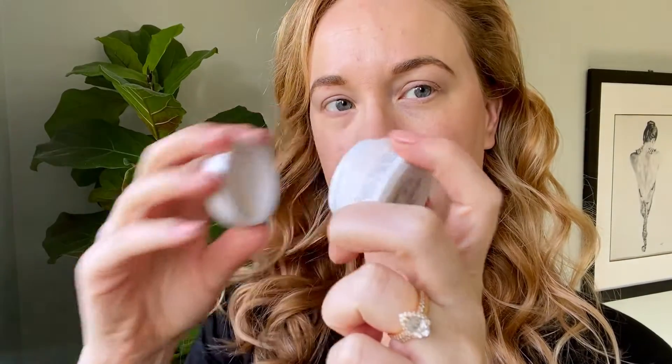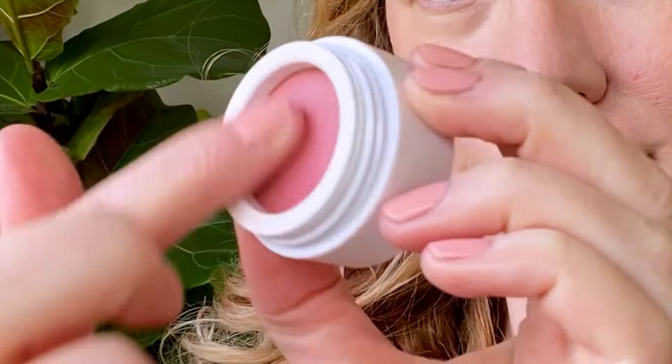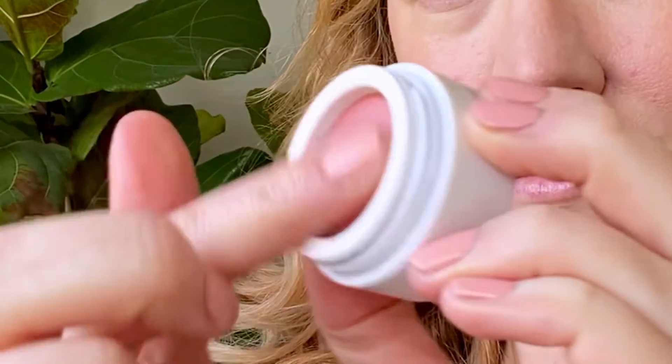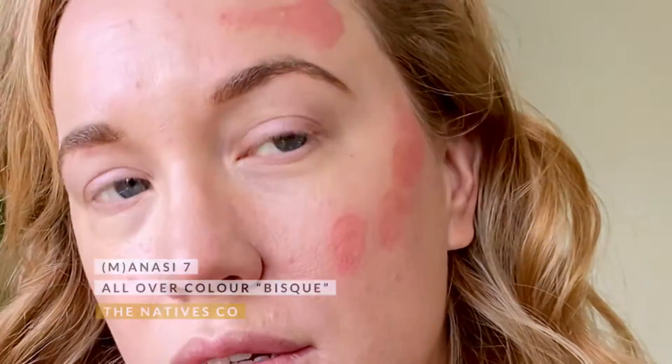To add some color to my face, I've been using the Manisee 7 all over cream colors. The one I'm using in the video today is called Bisque. I like to apply them with my fingers — I just find that the warmth of my hands really helps to melt the product into the face, giving you a very almost watercolor finish. I've been adding a little bit to the bridge of my nose and my temples and a little bit on the chin as well.